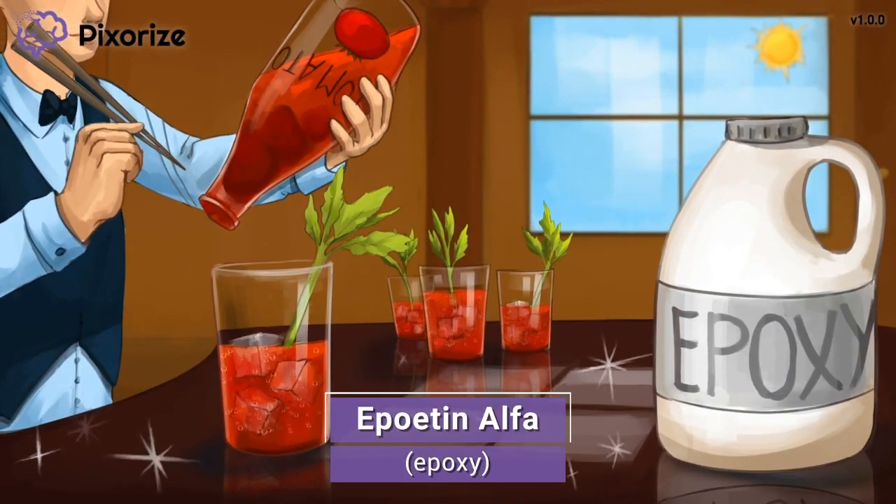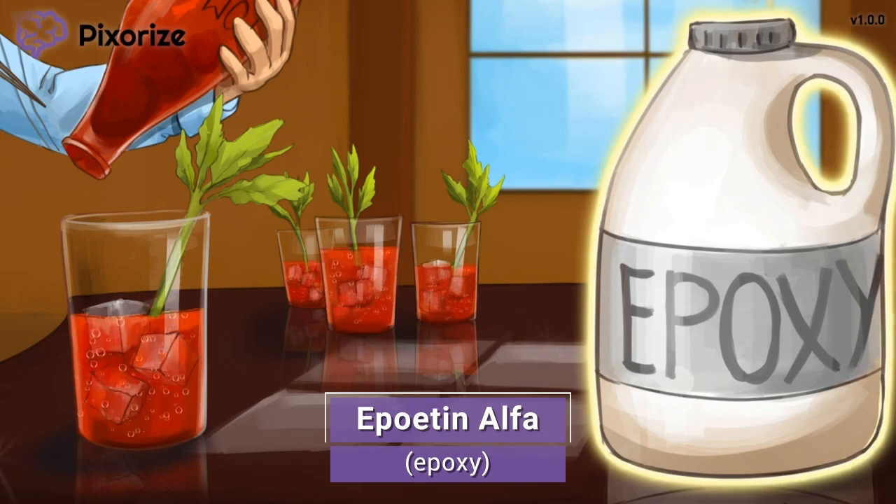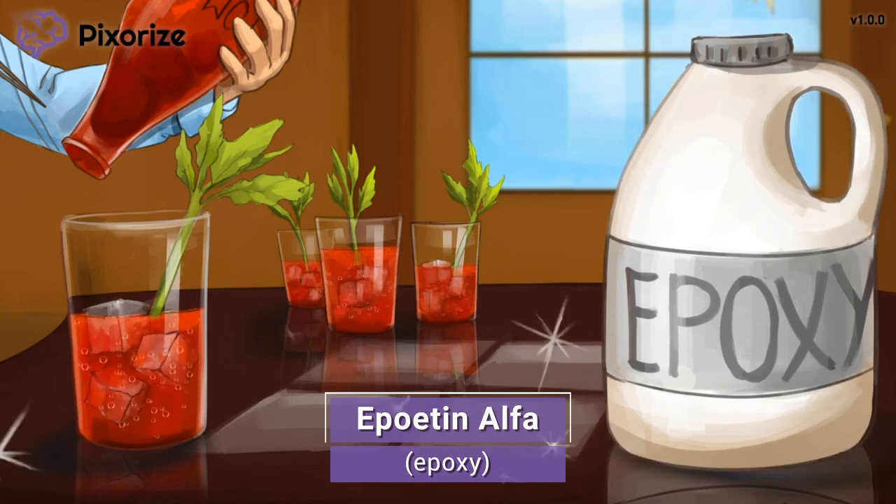In today's scene, we find ourselves at the local bar in the morning. The owner just finished polishing his bar's countertop with this epoxy finish — see how shiny and glossy it is? The epoxy here is our symbol for the drug Epoetin Alpha. Epoxy for Epoetin — get it?